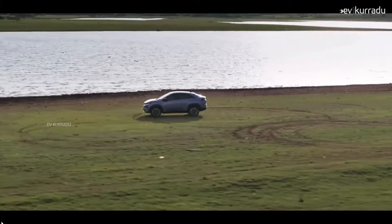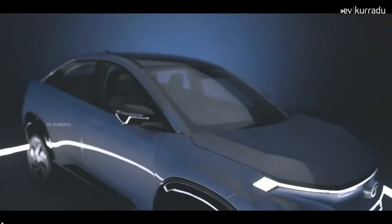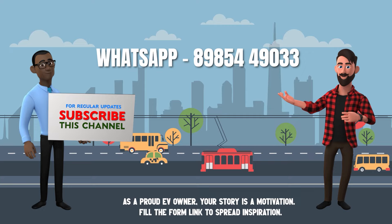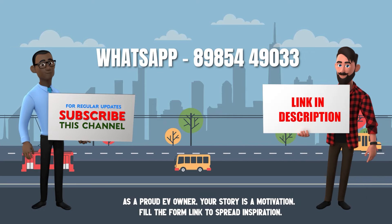I hope this introduction to the Tata Curvv EV was helpful. Please check the latest information on Tata Motors in the description below. If you like this video, subscribe to the channel for more electric vehicle updates.